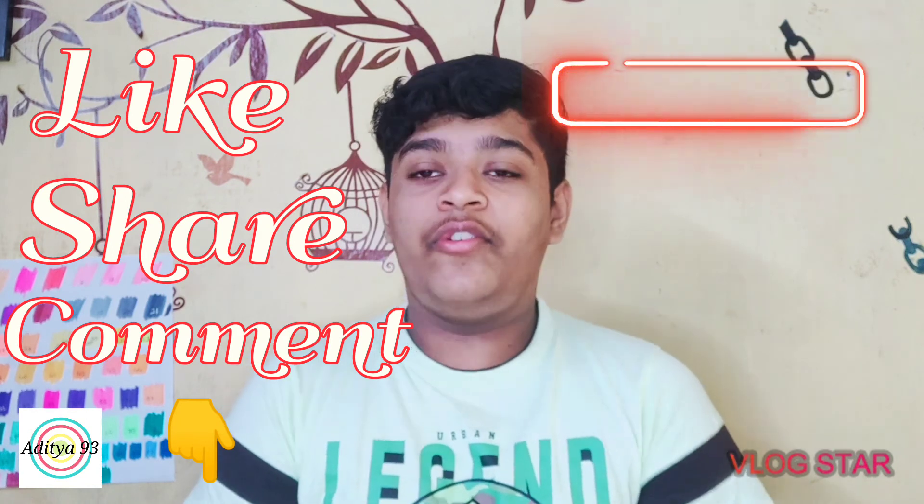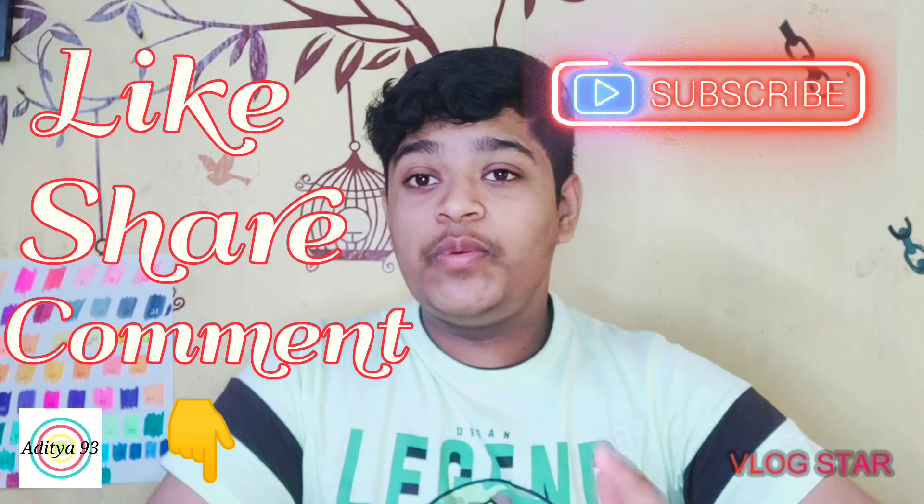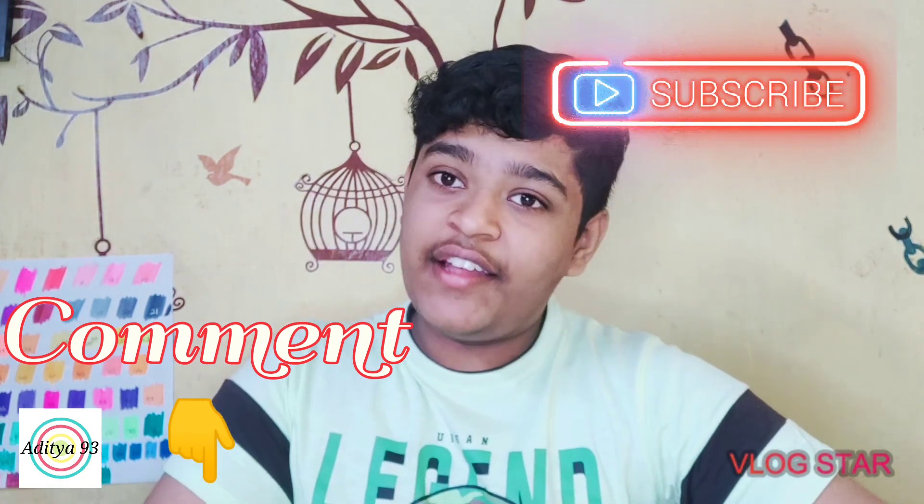I can't show you many drawings after this one because they are for future videos in January. If you liked the video, please like, share, comment, and subscribe to my YouTube channel Avitya93. Comment down below which drawing was your favorite, or which one you didn't like. Thank you so much for watching — see you guys next week, bye!